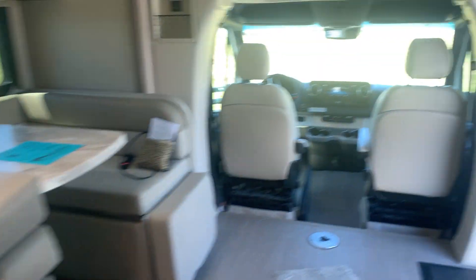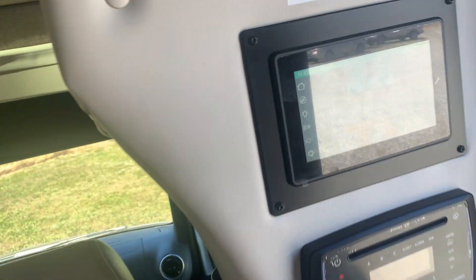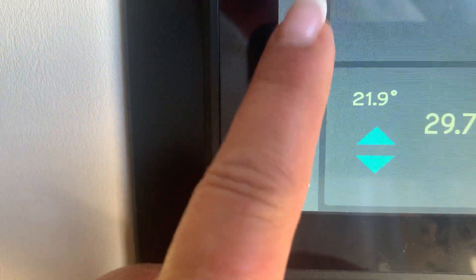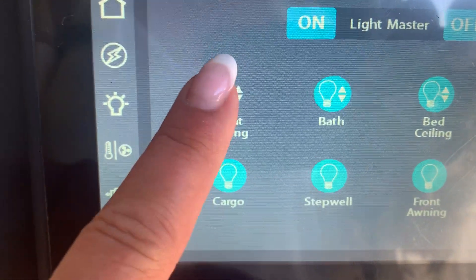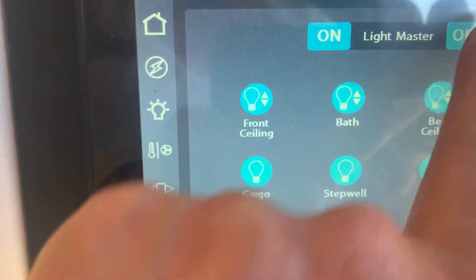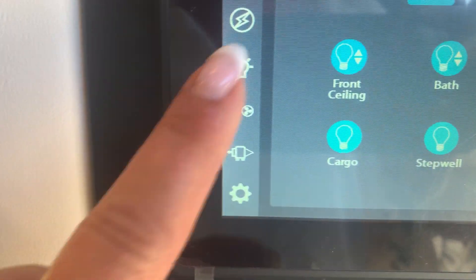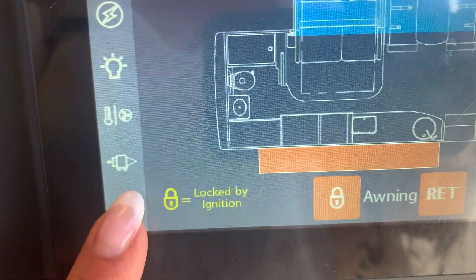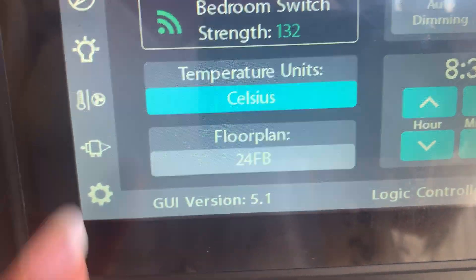This is how you operate your master switches in the bedroom. You also get an onboard computer, so you can do everything here. If you want to turn all the lights on, you can see all the lights — master on, master off. If you want to open up the slides, everything's done this way.